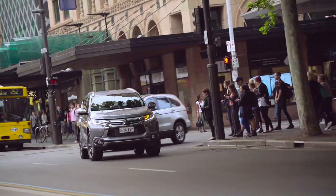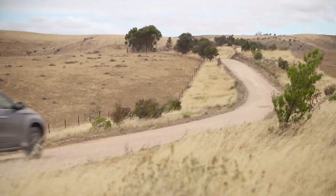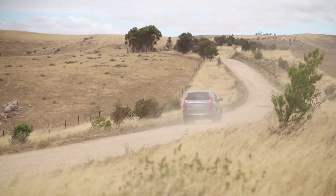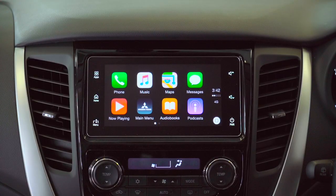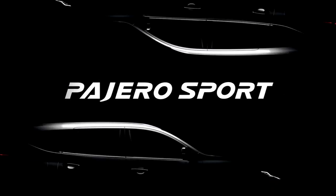One thing has become clear with the Australian lifestyle today. We are looking for urban mobility that will also take us across a wide range of terrains in refined comfort, incorporating the latest technologies. Mitsubishi Motors meets these demands with the all-new Pajero Sport.